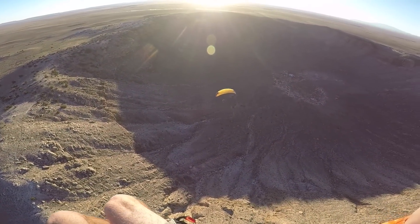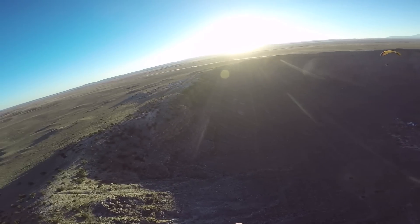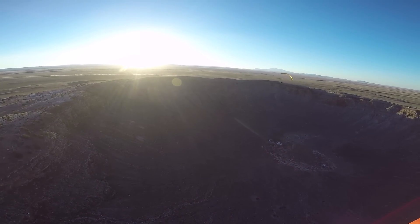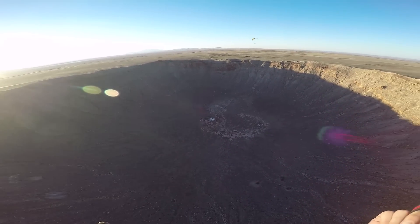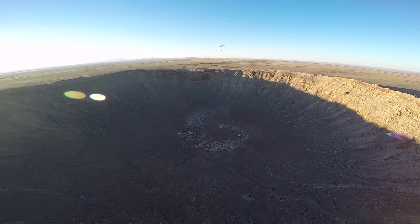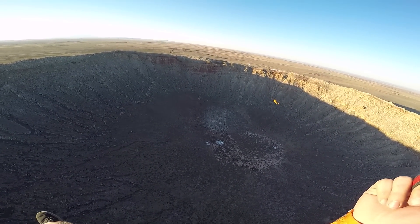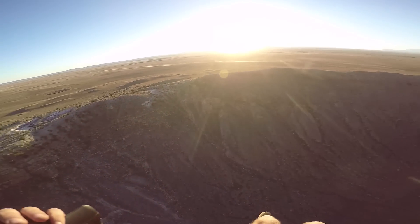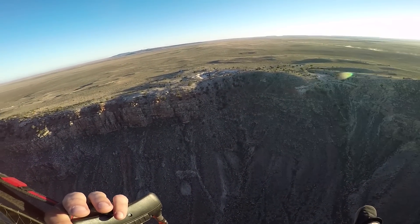We got Byron down here — Team Fly Halo, shout out. We got Miroslav, the designer and owner of Scout out here. We got Kate Palmer and his girlfriend Becca. We also got Trevor Meeks. It's freaking sick. Doing some sick nasty wing overs. I'm afraid to get down in there because this engine's not going to get me back up and out very quickly at least.